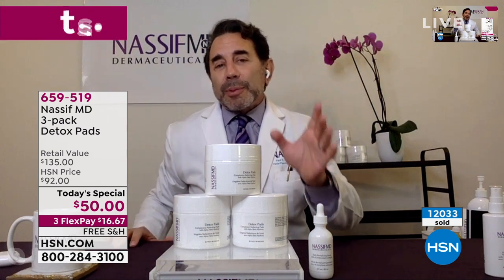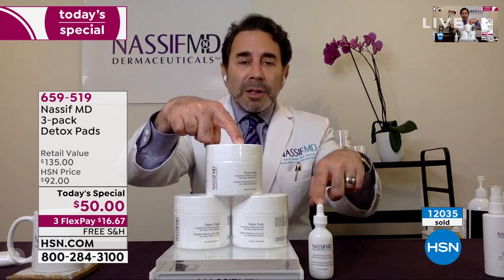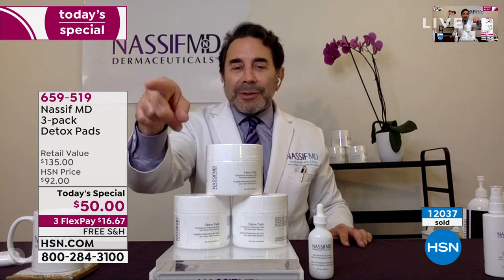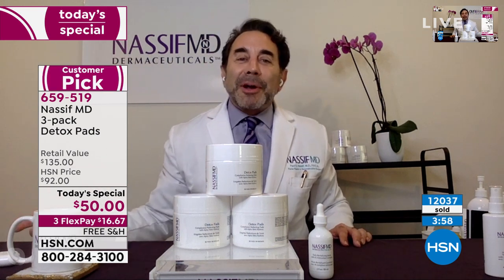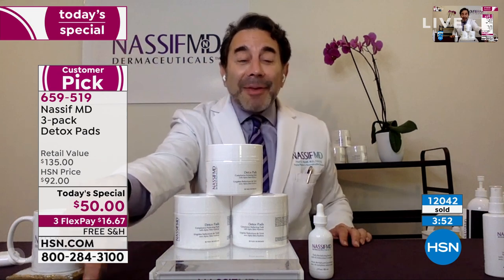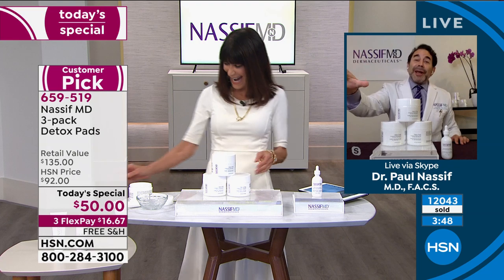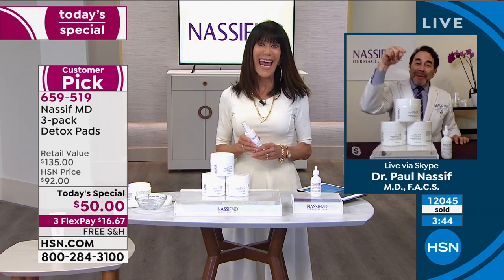It also helps prevent the premature signs of aging. That's why you're going to do the one-two punch. It's funny — when you were talking a minute ago, I looked at my texts and a bunch of my friends actually saw me, went to the HSN app, and said, 'We're not getting those in your office at that price.' So they went to the app and bought them.